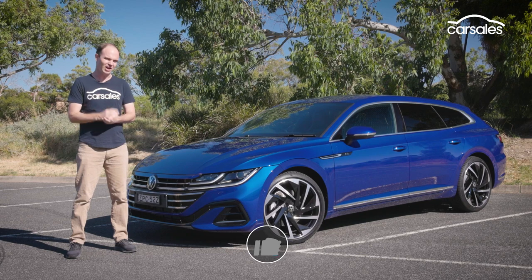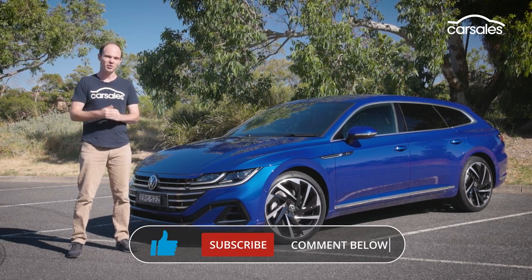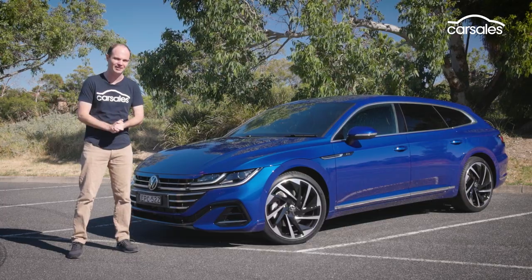Let's have a closer look, but before then, like the video, subscribe to the channel, and leave a comment down below as to whether you're team SUV or team wagon.